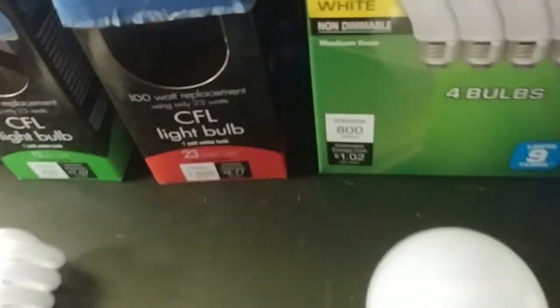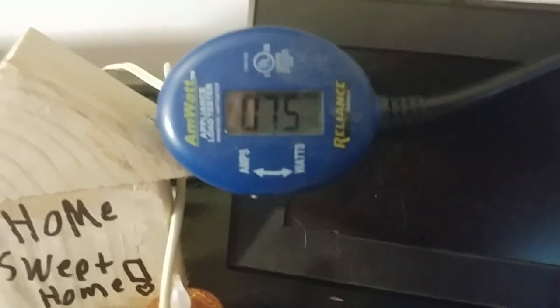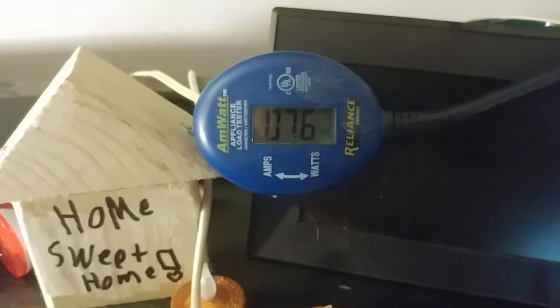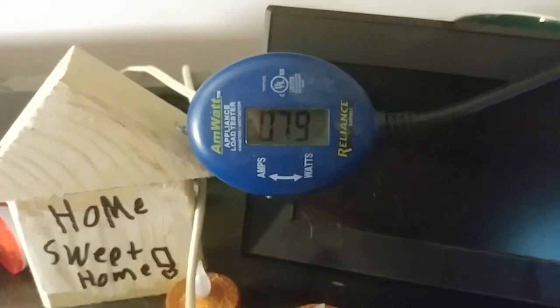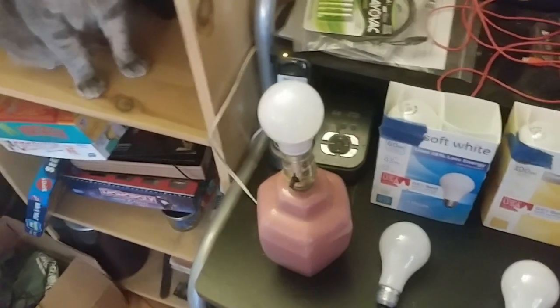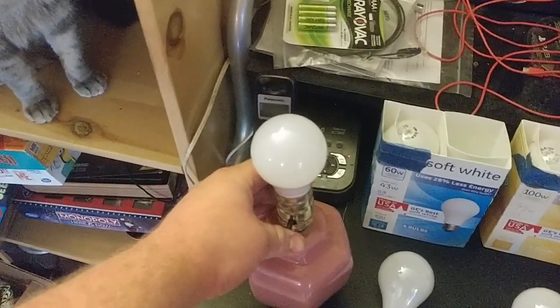This one is the 100-watt equivalent CFL, supposed to consume 23 watts. We're reading 75, 76, 78, 79, 80 watts — that's like a mid-range incandescent bulb. Wow, that's substantial.